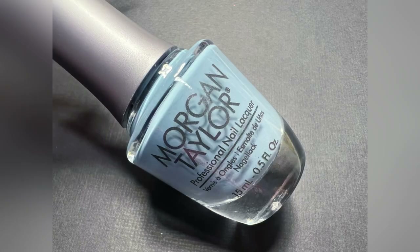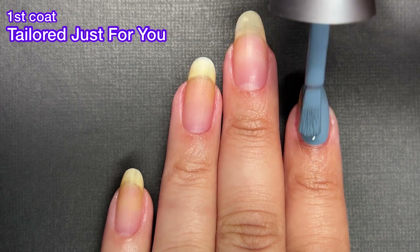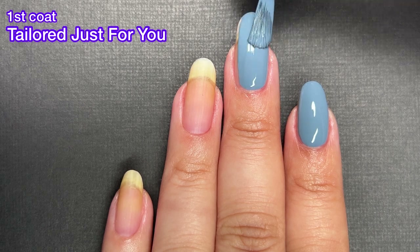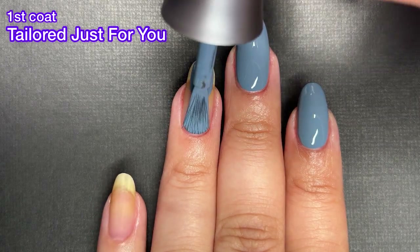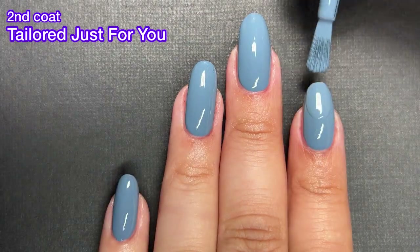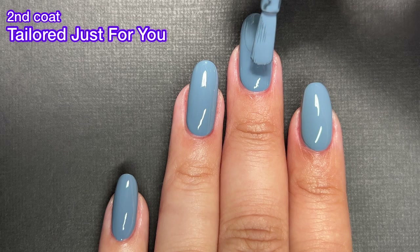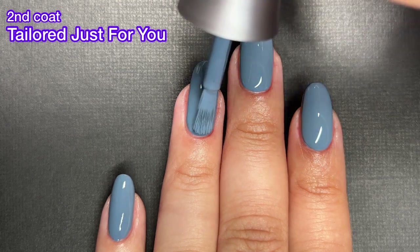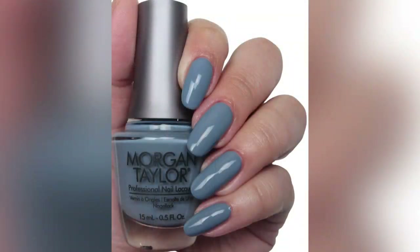Speaking of great formulas, we have Tailored for You and this one is a great blue cream — and wow, this one is stunning. I feel like this one is going to be a very popular color. Blue has been really popular lately, not just for summer but now it looks like it's going to be pretty popular in the fall too, and I am all for it. I really love blue nail polish. I don't wear it enough. It's gorgeous and this color is just absolutely stunning. I cannot wait to get this on my nails in the fall.